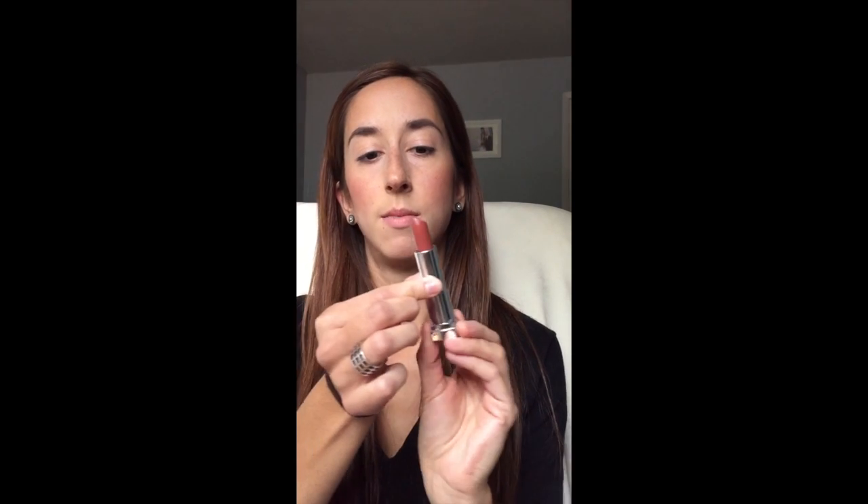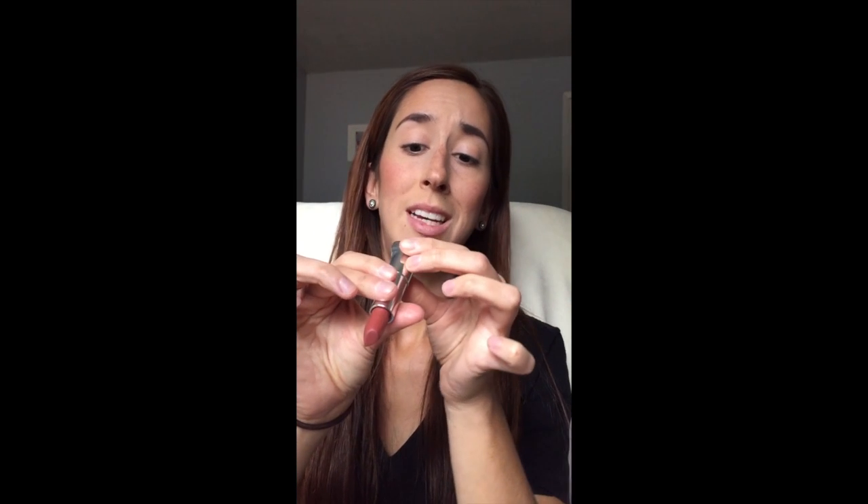The lip color I was wearing in yesterday's picture is this one — it's awesome for fall. It's called Nude Nuance, number 657. I'll swatch it right here so you can see what it looks like. I use a separate mirror to get closer for my lipstick application so I don't overdraw my lips. I apply it and draw in that sweetheart shape on the cupid's bow.